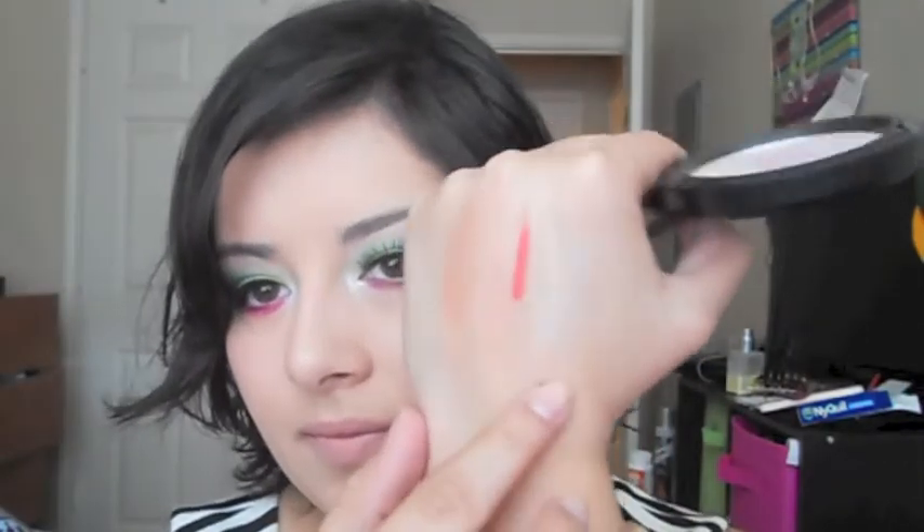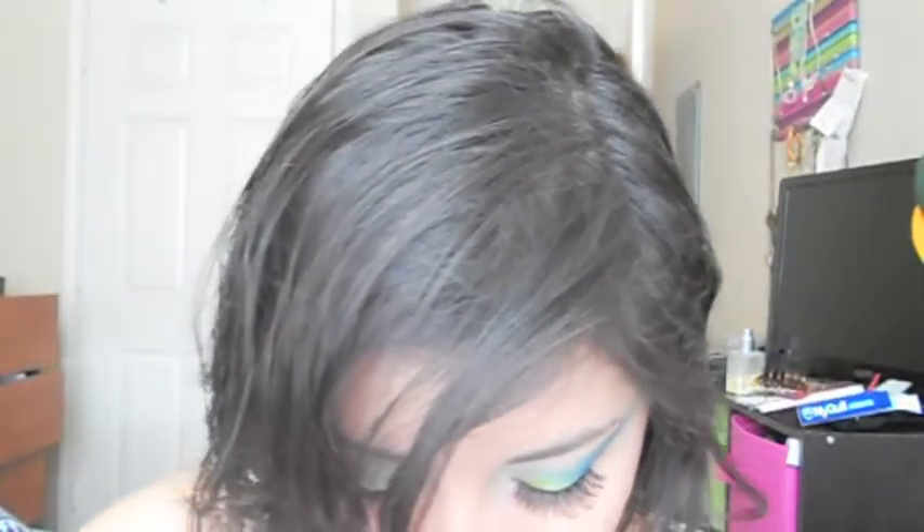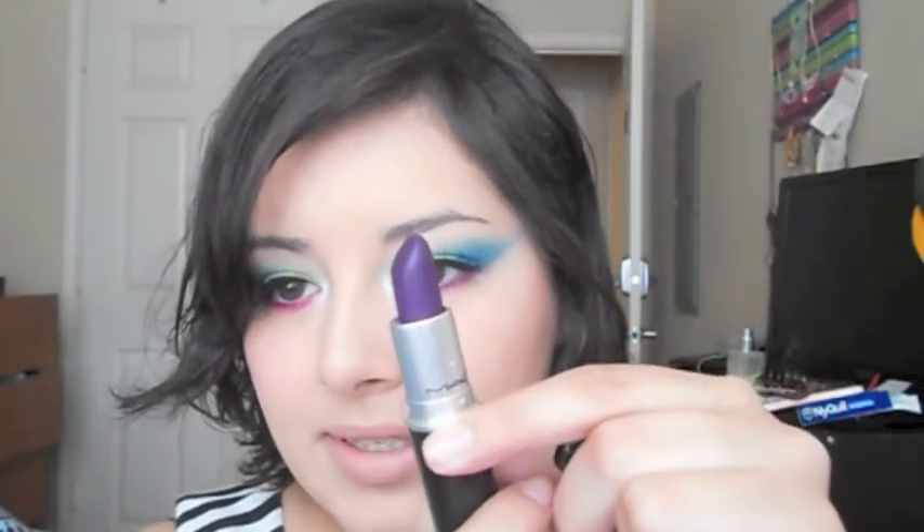I also got a MAC Extra Dimension Skin Finish in Magnetic Appeal. It's a really pretty peachy bronze color. I did crack it when I got home, which is really upsetting. I actually use it as a blush more than anything because it's too dark for me.